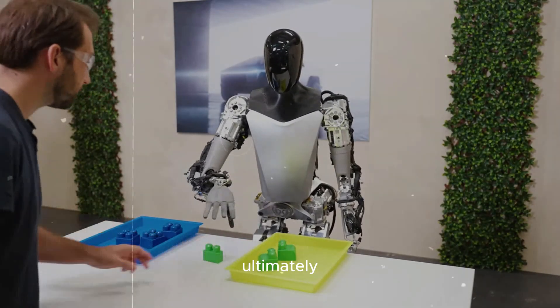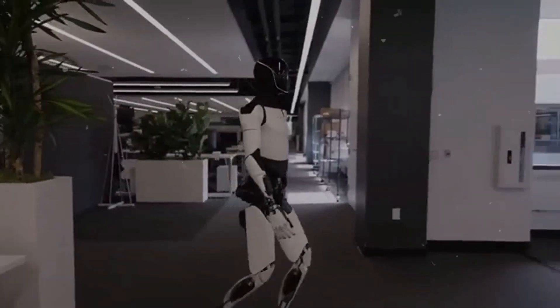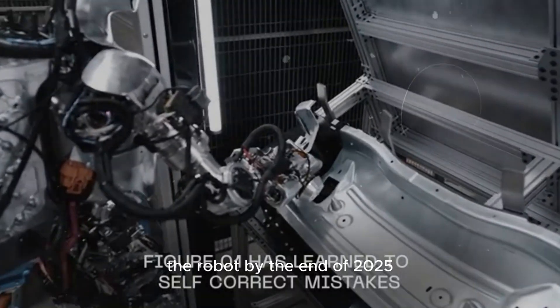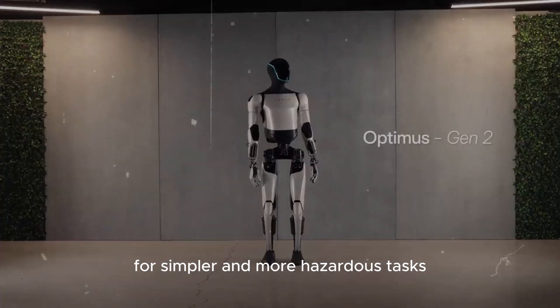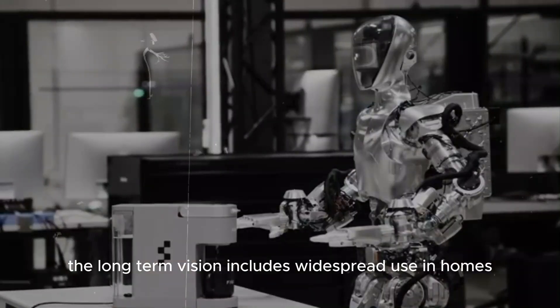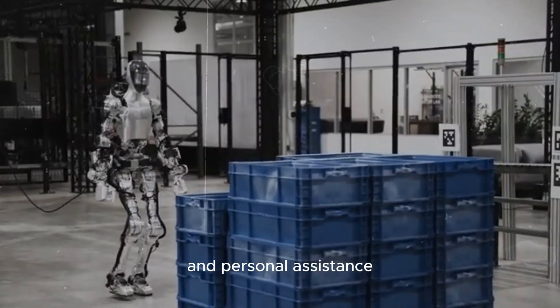Ultimately, Optimus aims to enhance manufacturing efficiency while minimizing human labor. Tesla plans to commercialize the robot by the end of 2025, with expectations of deploying it in other companies for simpler and more hazardous tasks. The long-term vision includes widespread use in homes and factories, potentially revolutionizing labor markets and personal assistance.